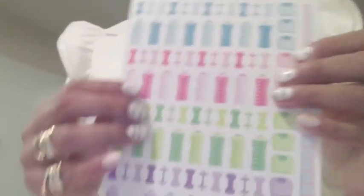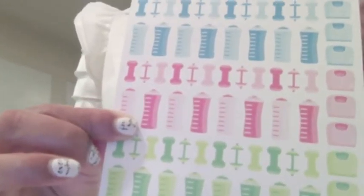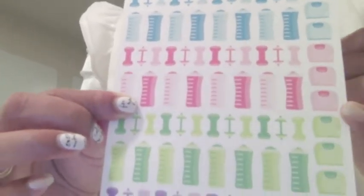Another really exciting one was from Planner Chick Designs. I got weight loss and fitness tracker stickers. I love that it has water tracking, weights, and a scale for weighing in, in different colors.